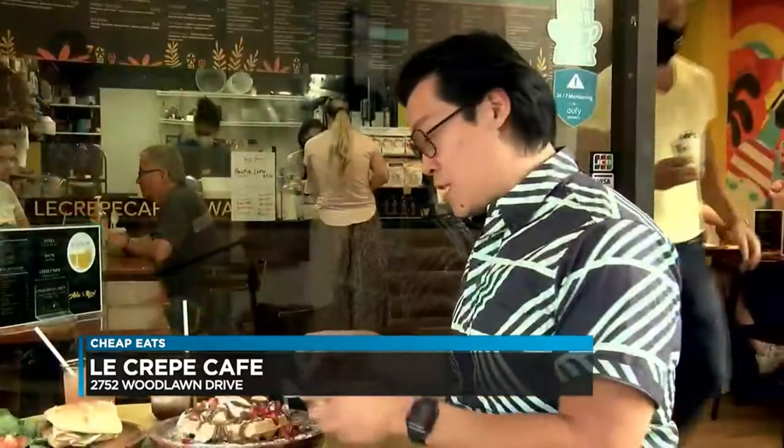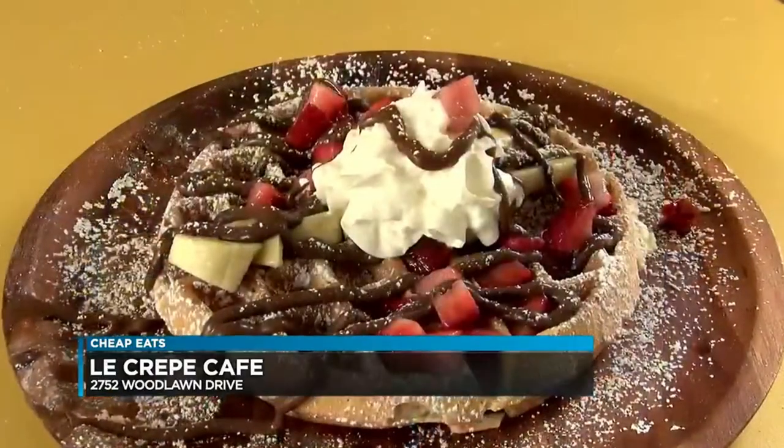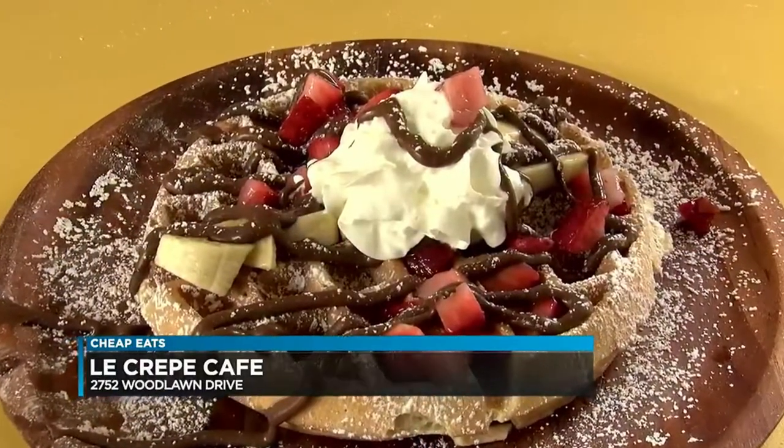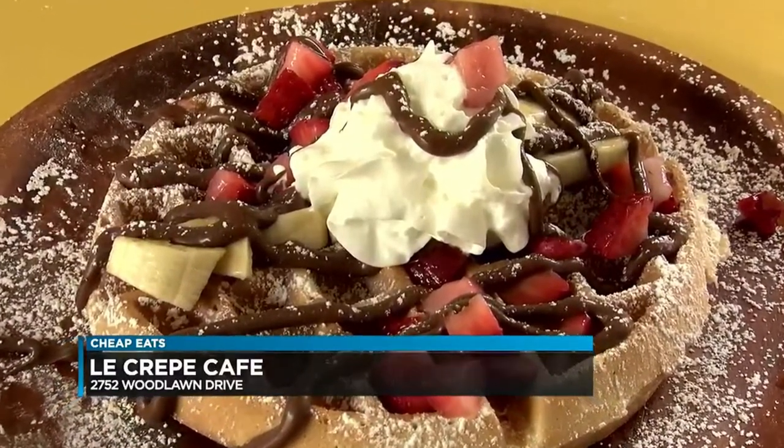If you're not into crepes and you want something a little bit heartier, they have these beautiful homemade waffles. This one's got some bananas, some Nutella, some whipped cream on it. Look at the size of it — it's the size of my face. And you got a big face!